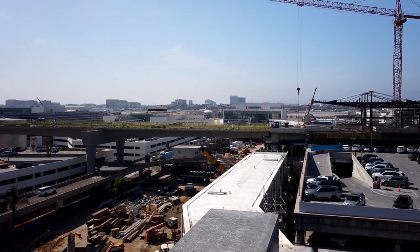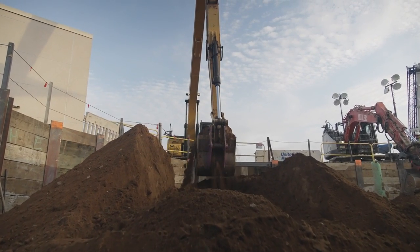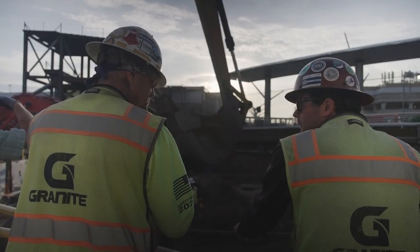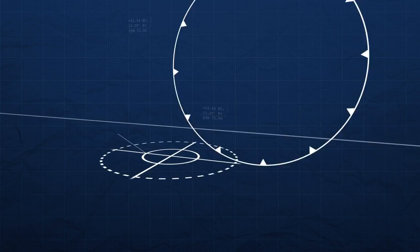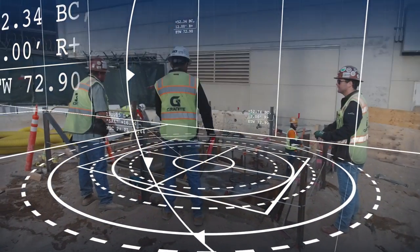We have off-hauled approximately 90,000 yards of non-hazardous soil. We're excavating over 240 pile caps, and we've excavated and backfilled over 240. We are the foundation of the entire terminal — literally.